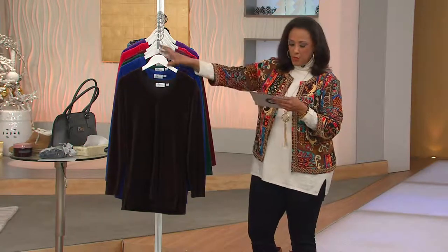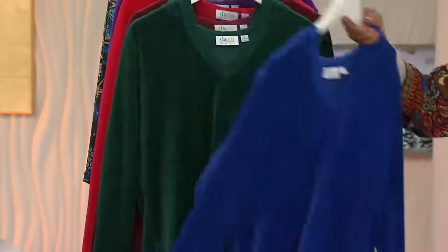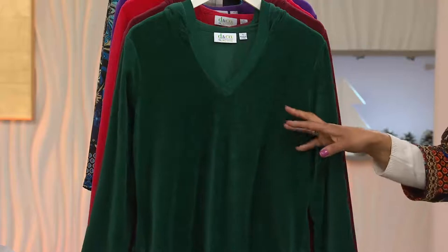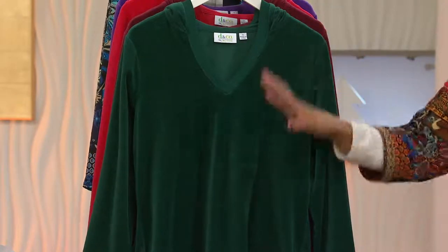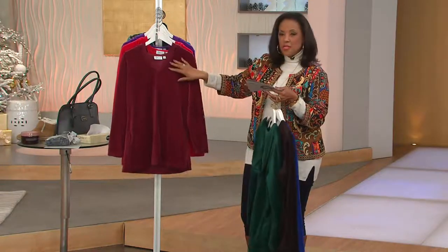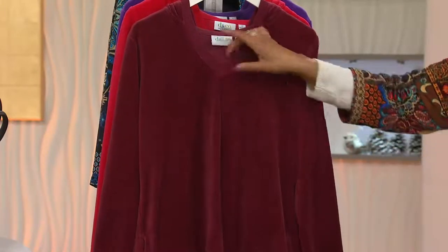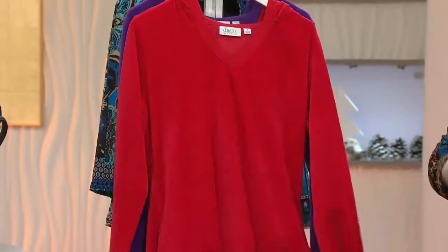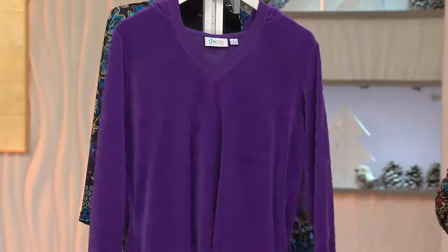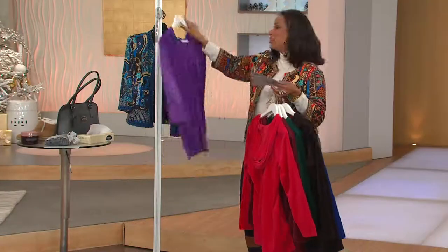First we've got black, next we've got bright royal blue — isn't that a gorgeous color. We also have it in terrific evergreen, and I love evergreen as a holiday idea if you don't necessarily want to wear red. Consider evergreen as a change-up, and then there's wine — I love this with gray. Here's the holiday red, which we call fall red, that beautiful bright red, and royal purple is our final color choice.